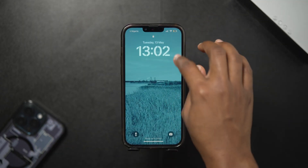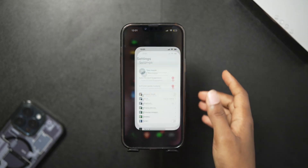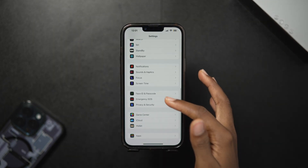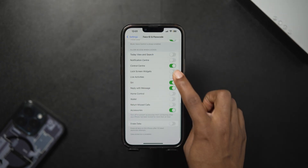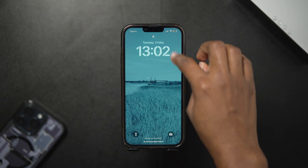Everything we've done will be completely useless if you don't take this precaution: disable Control Center access on the lock screen. Otherwise, thieves can just turn on airplane mode and go on their merry way. Go into Settings, then Face ID & Passcode, input your password, scroll all the way down, and turn off Control Center. This ensures your Control Center is inaccessible from the lock screen.